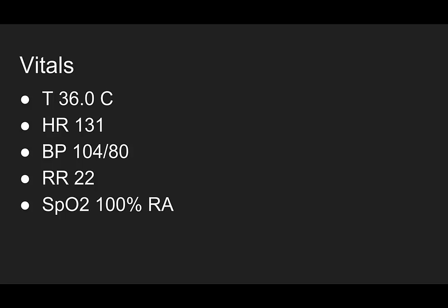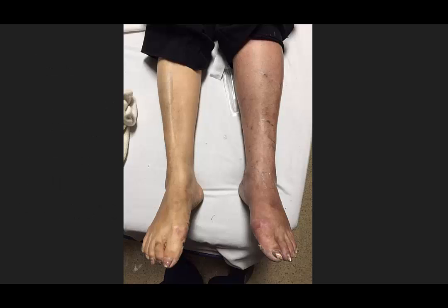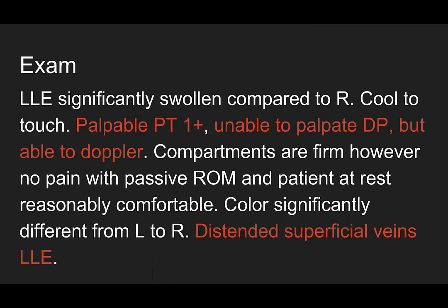She came in for leg pain — let's take a look at that leg. The left lower extremity is obviously different and significantly swollen compared to the right. It's cool to the touch. She has a palpable PT pulse, only about one plus, and I'm unable to palpate a DP, but I can Doppler it. I'm not entirely sure I'm Dopplering it well, but I know she has some vascular compromise given I can't palpate a pulse on that foot. The compartments are firm compared to the other side. She has no pain with passive range of motion, and at rest she's reasonably comfortable. The color is significantly different, and she has distended superficial veins to that left lower extremity.